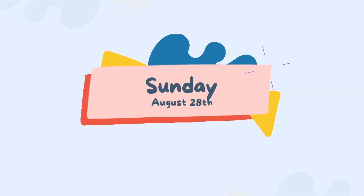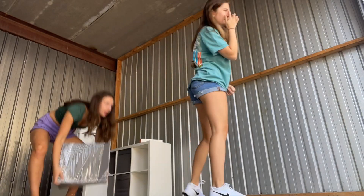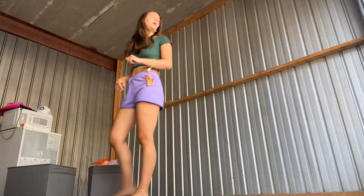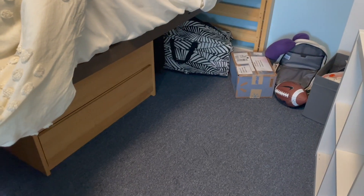Moving is going good! I just returned my Zipcar and now I'm going back to the house to finish packing up my cubicle thing and reorganizing my room. I'll bring you guys along on that.